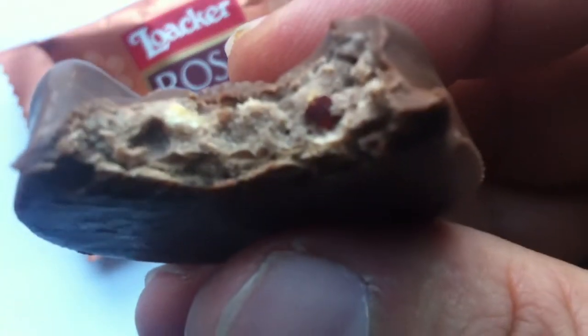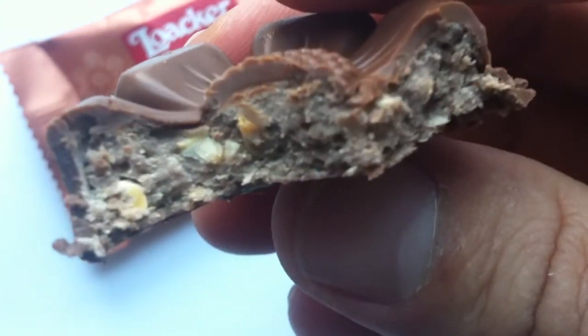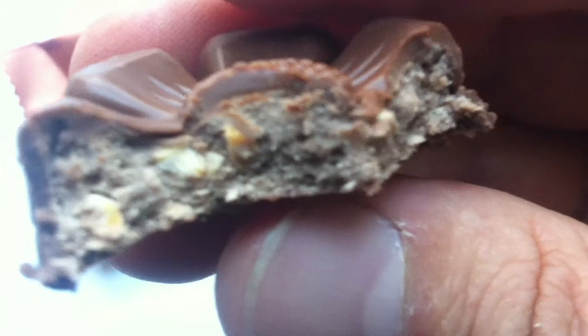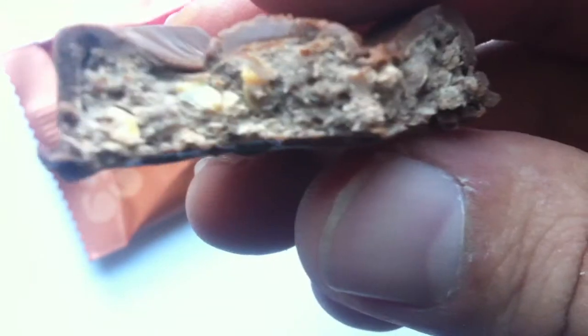Holy cannoli! Wow. That's good. It's a little weird. I can taste almond — I guess that's the praline. That's real nutty, that's nice. And then it's got this melty, velvety sort of ganache underneath it, which is really good. This is excellent.